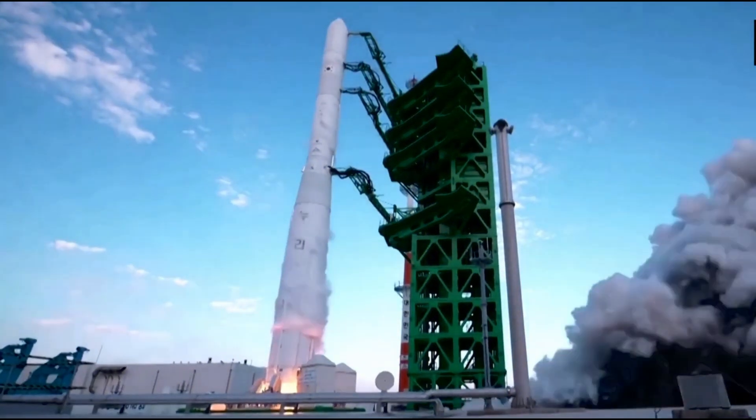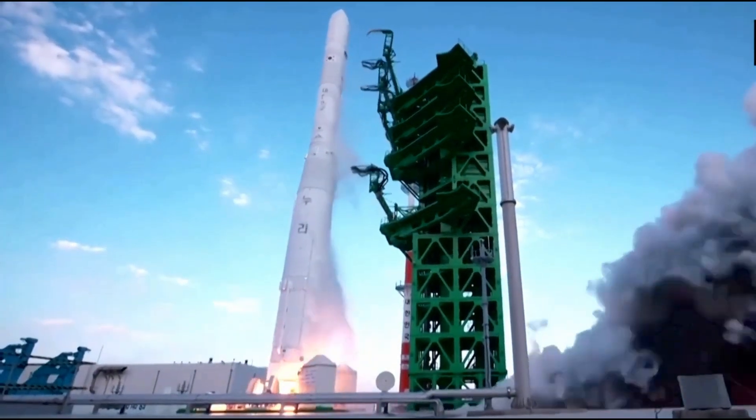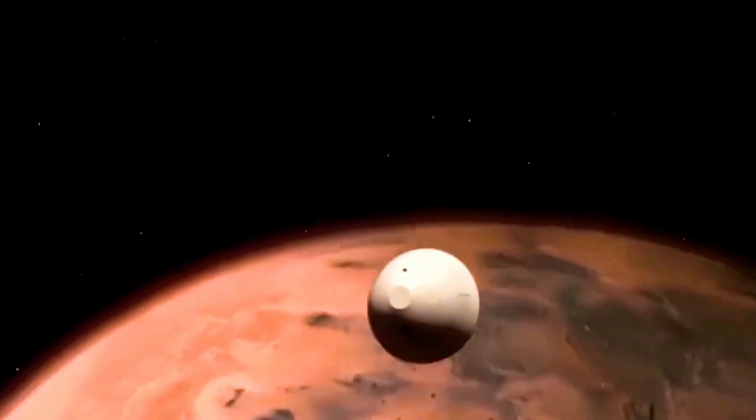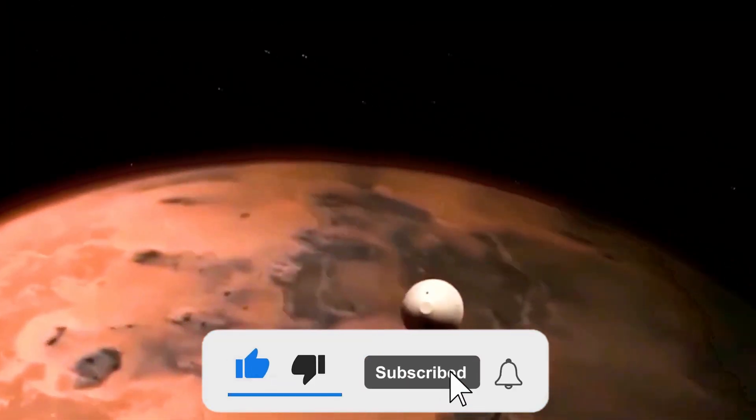Do tell us your views about the contributions of South Korea in space exploration in the comment section below. If you've reached this far, like this video, subscribe to our channel, and press the notification bell so you don't miss any updates.